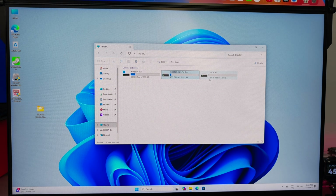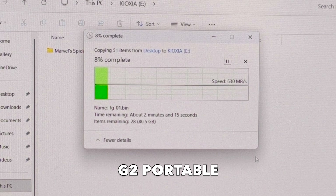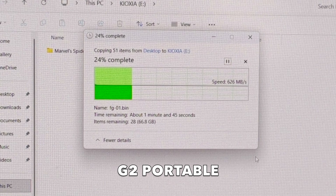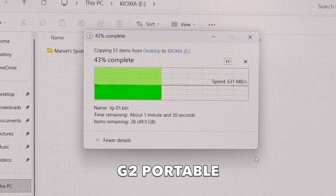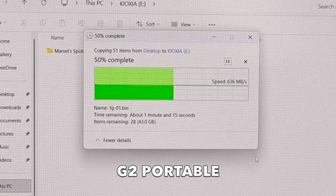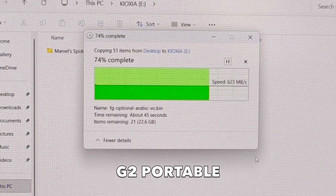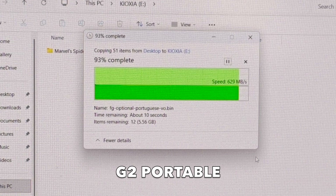Now the G2 portable — let's do the same test. Transferring the same 90 GB folder to the G2 portable SSD took around 2 minutes. The speed was holding steady at roughly 630 MB/s, which means it didn't quite hit the full 1000 MB/s mark, but it did max out what this USB 3.2 Gen 2 port can realistically deliver in real-world use. For an external drive, that's exactly what you should expect.